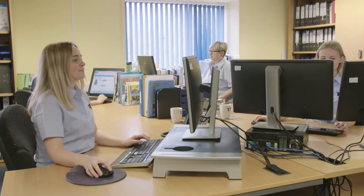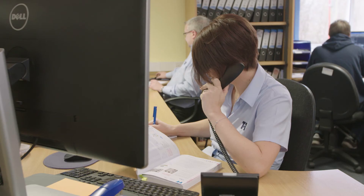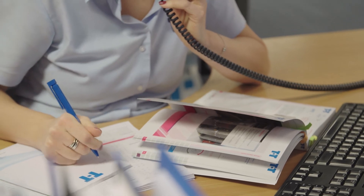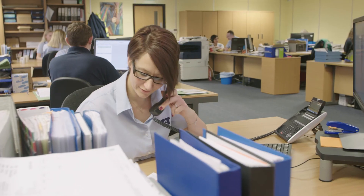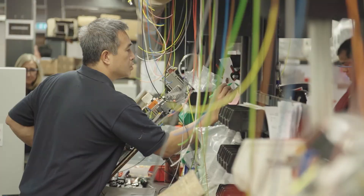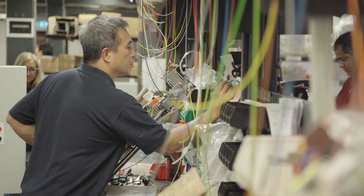We pride ourselves in providing exceptional after-sales support with our in-house technical team. We are on hand to talk you through the installation and commissioning processes. We also have teams of service engineers who can provide ongoing service visits, extending the lifetime of the equipment.